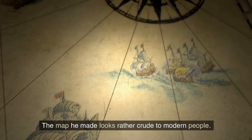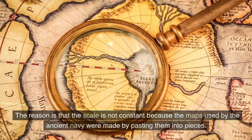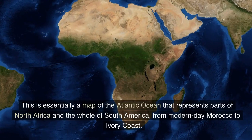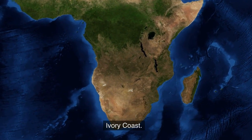The map he made looks rather crude to modern people. The reason is that the scale is not constant because the maps used by the ancient navy were made by pasting them together in pieces. There were some misdirections because it was made without accurate knowledge of the local situation. This is essentially a map of the Atlantic Ocean that represents parts of North Africa and the whole of South America, from modern-day Morocco to Ivory Coast.